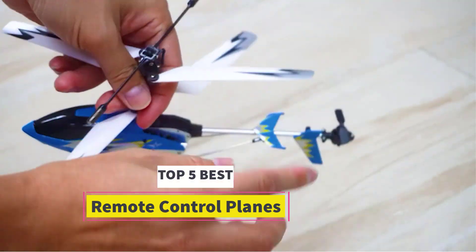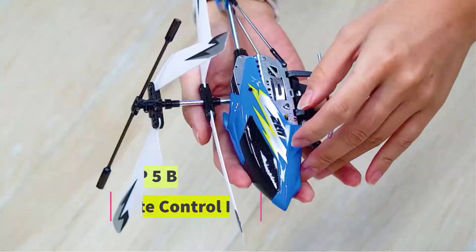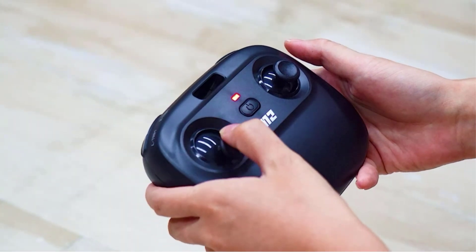Best Remote Control Planes. Are you looking for the best remote control planes? In this video we will look at some of the best remote control planes on the market.